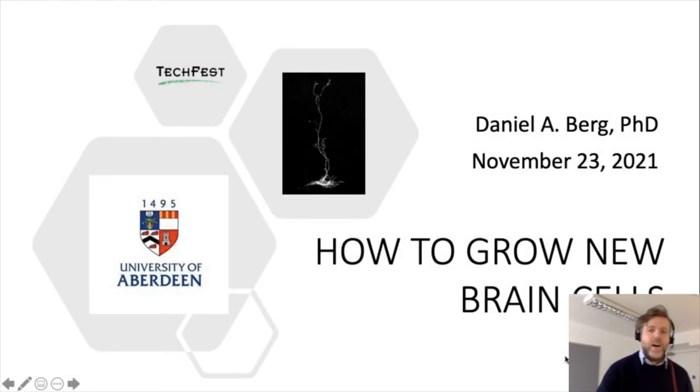Hi everyone, my name is Daniel Berg. I'm a lecturer here at the University of Aberdeen and I'm a neuroscientist. I like to study how the brain develops and the cells that give rise to the different populations of cells in the brain, and I'm really excited to be part of this year's Techfest. There have been so many interesting talks already and I hope you find this subject interesting — it's about how we can grow new brain cells in the adult brain.